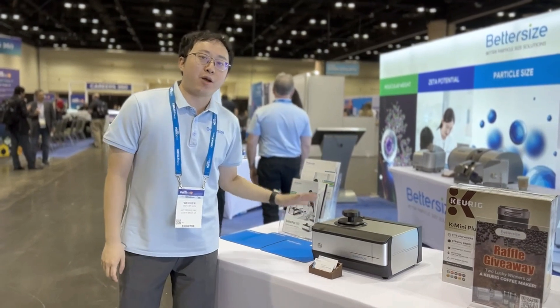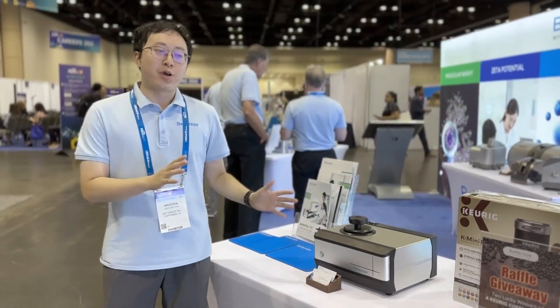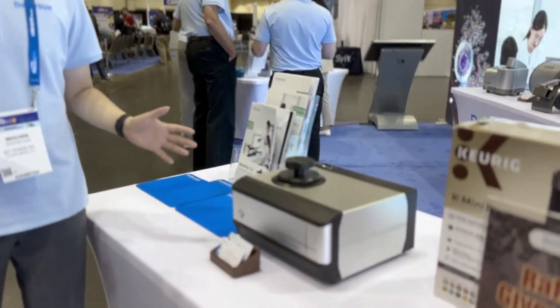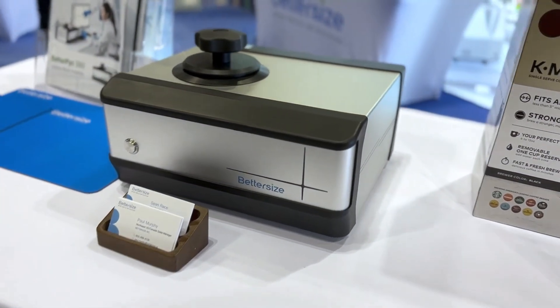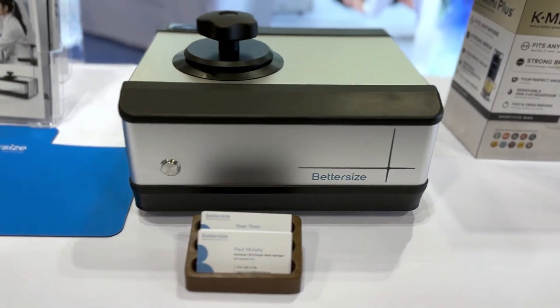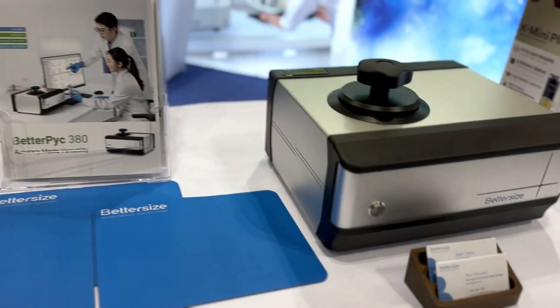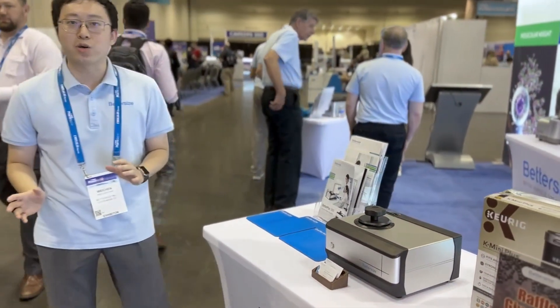The B-380 automatic gas pycnometer optimizes your gas displacement method to help you make accurate measurements of density, volume, solid content, and open cell content. When tuning into the pharmaceutical industry, it strictly adheres to pharmaceutical standards such as USP-699 and European Pharmacopoeia 2.9.23. With the B-380, you can make easy measurements and utilize monitoring to control product quality.